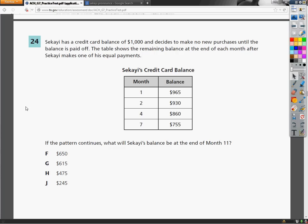Sakai's credit card balance — and I apologize if I'm butchering that name, I looked it up and everything. In month 1, the balance was $965. In month 2, $930. In month 4, $860. In month 7, $755. If the pattern continues, what will Sakai's balance be at the end of month 11?